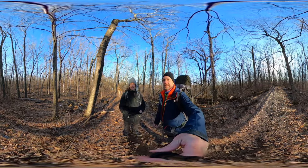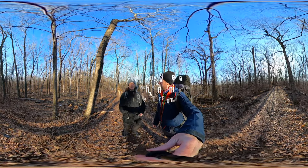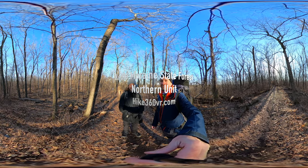Hello my friends, my family, and my followers. It's Hike 360 here and I'm here to give you a new hike this week.